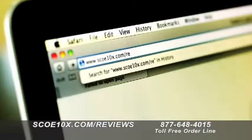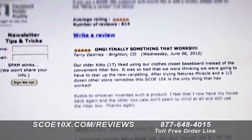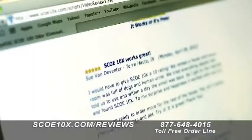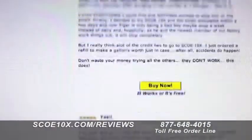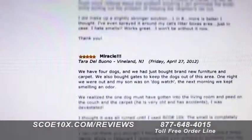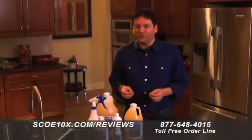I guarantee SCOE 10x permanently eliminates odor. But don't take my word for it — go online to read over 600 incredible reviews written by actual verified SCOE 10x customers telling their story of how SCOE 10x successfully eliminated their problem odor. SCOE 10x: it works or it's free.